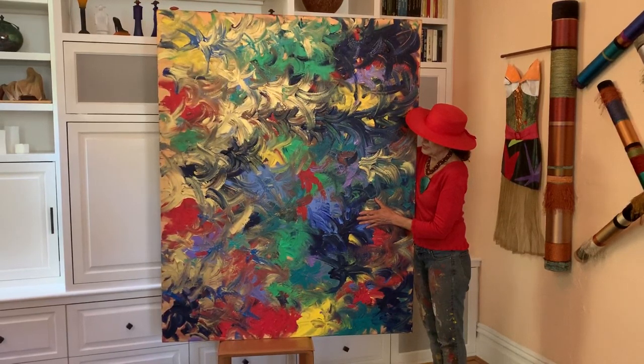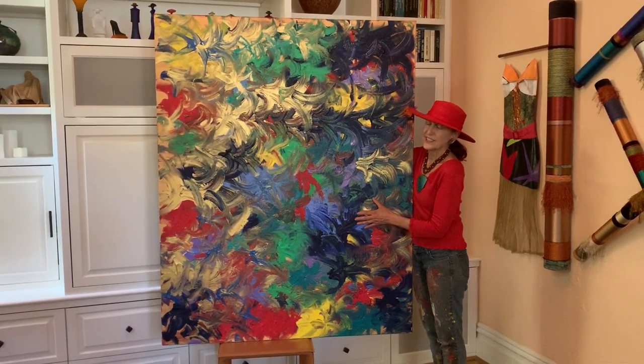To read the description, go to artworksbytiffany.com.